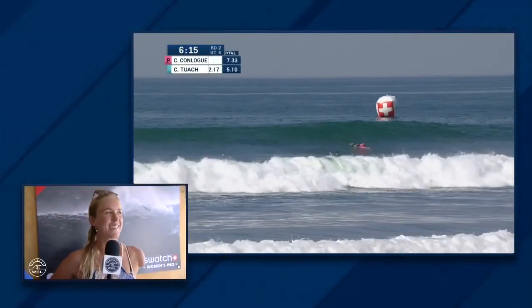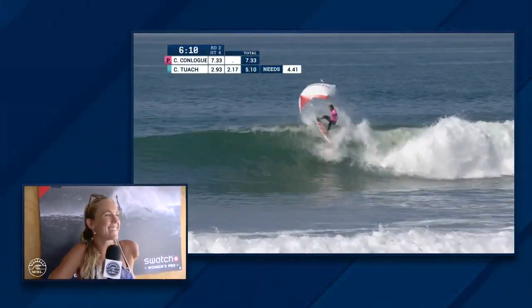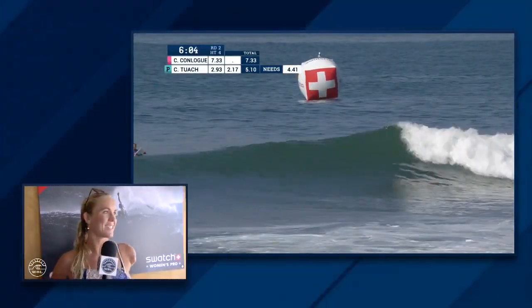I'm glad I at least got one fun one and got to mess around on the left. I wanted to win the heat really bad, but it's all good. I'm super psyched for Tyler and wishing all the girls the best.